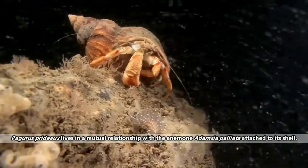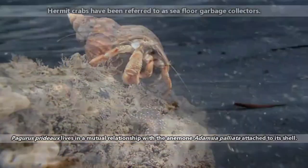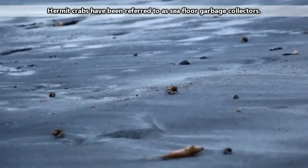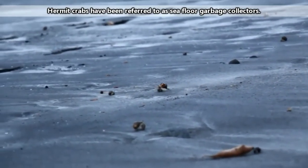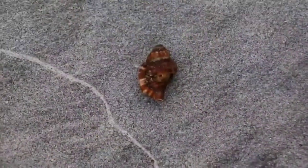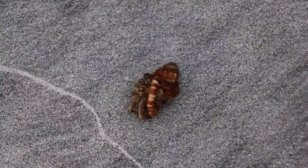Hermit crabs will eat just about anything. They're scavengers and will happily munch on both plant and animal material, whether or not it's alive or dead. Hermit crabs themselves are eaten by seagulls, sea stars, crabs, fish, octopuses, and more — including each other if times get tough. In the wild, if they can avoid being eaten, some hermit crab species can live decades, while others may survive just a few years.